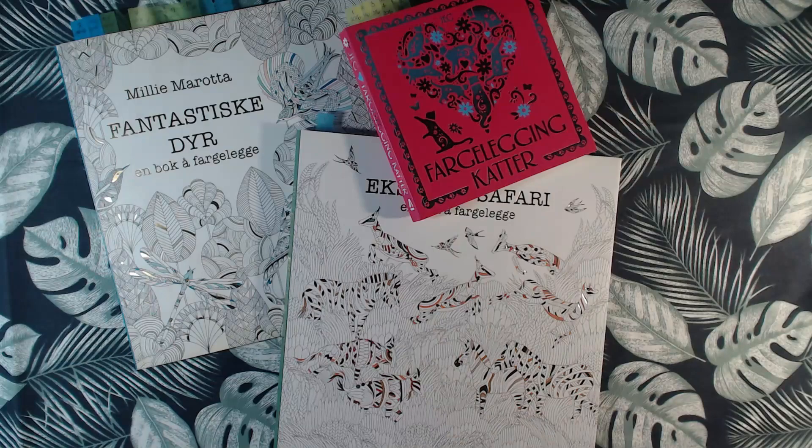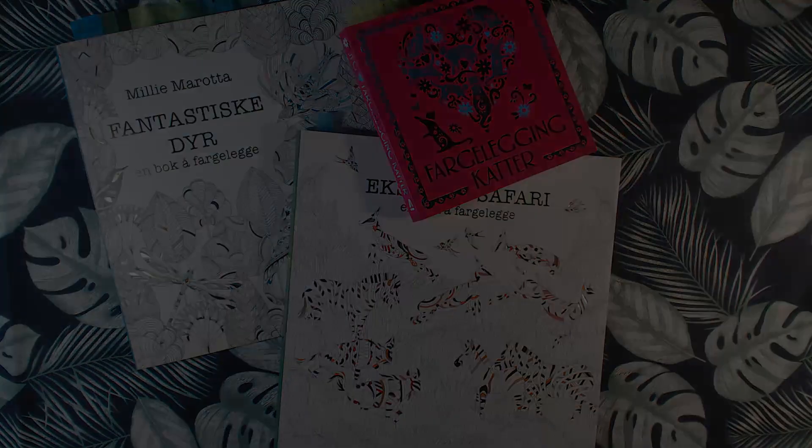Hi everyone, welcome back to my channel. It's Birgitte and I am here to show you my completed pages throughout 2017 to 2018. If you haven't watched the previous video of me showing from 2015 to 2016, I recommend you go watch it. You can find it here. So let's get started with the pages.